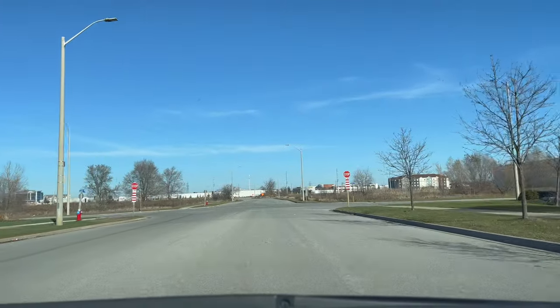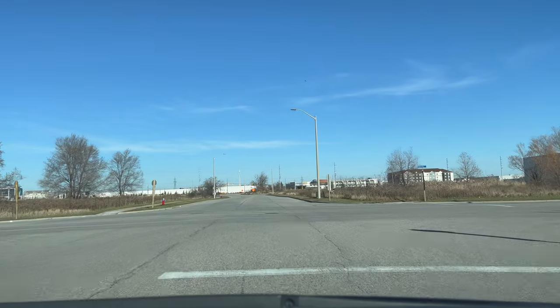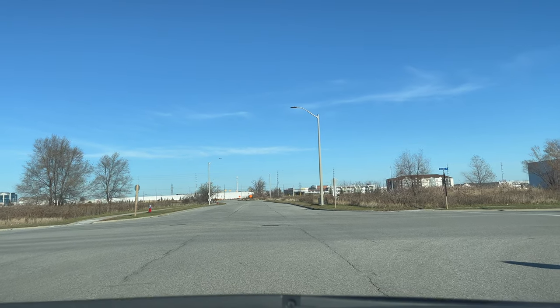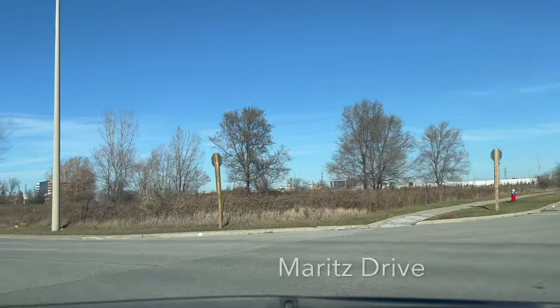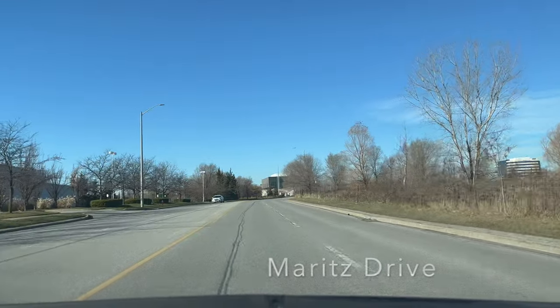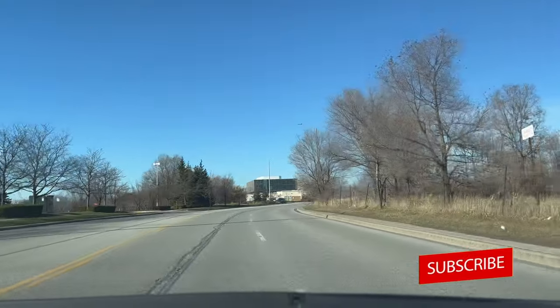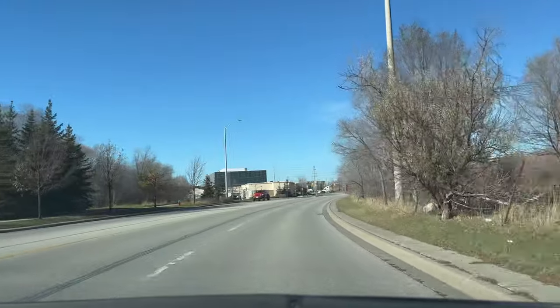Now we are turning left on Marit's Drive. Make sure you stop towards the left side of the stop line. Scan the intersection as it is the all-way stop — first person to come in will go. You will be turning into the first lane. Make sure you change the lane by giving a signal, then checking your mirror and blind spot.